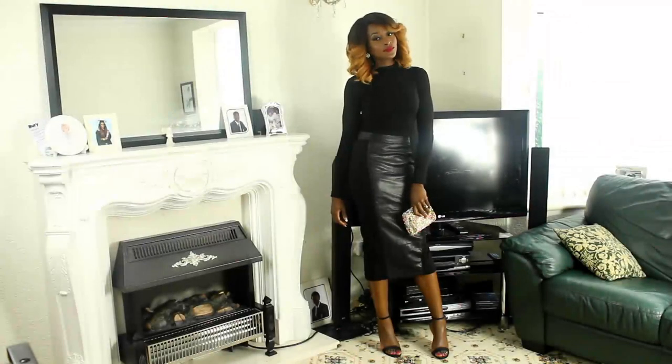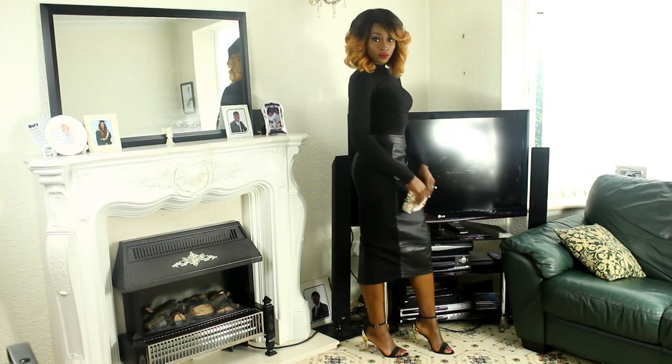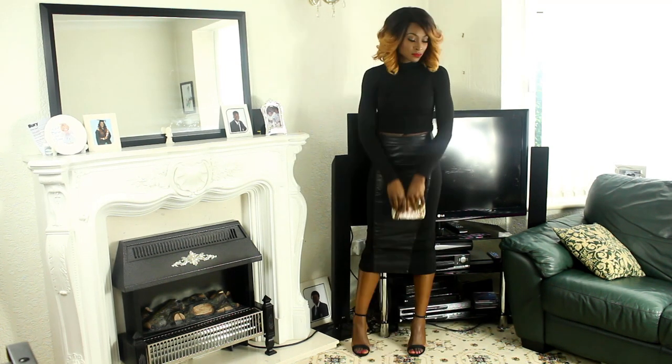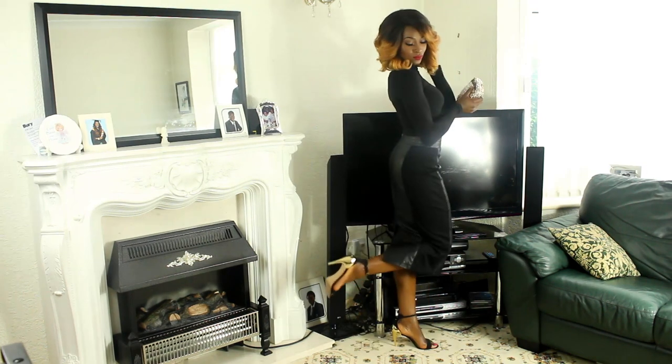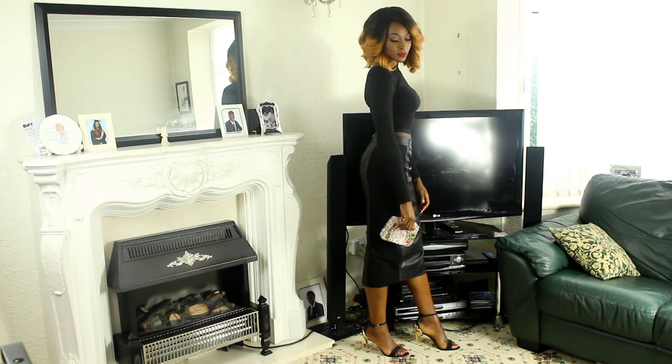The next look is probably my favourite. I absolutely love leather. I love how they've incorporated it into this midi skirt with contrasting panels. I paired it with a long sleeve croc top. I kept the lips red, paired it with some black sandals, and seeing as everything is all black, I went for this absolutely gorgeous clutch just to add some sparkle to the look.